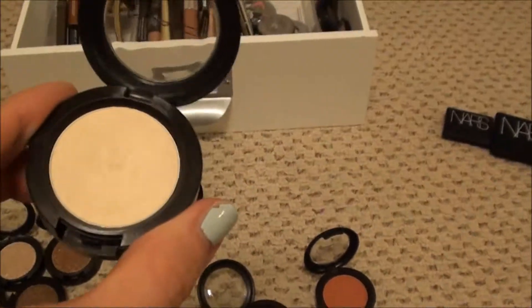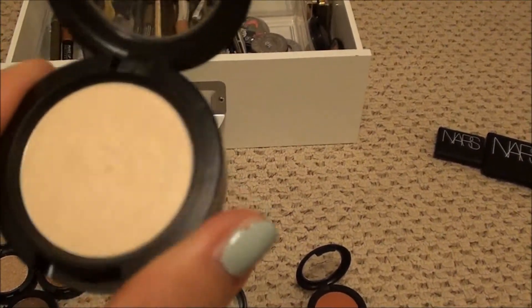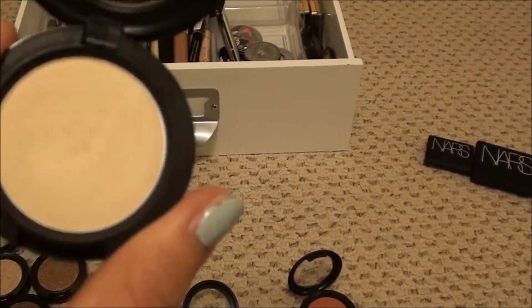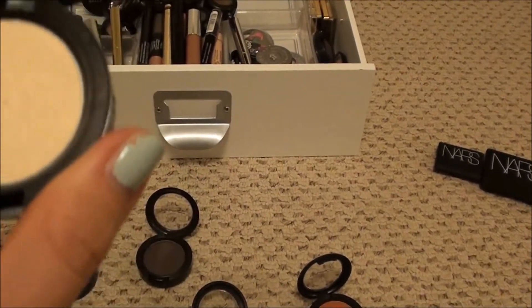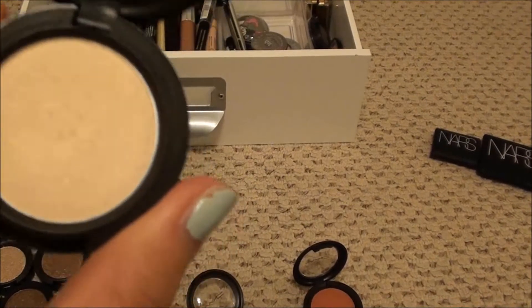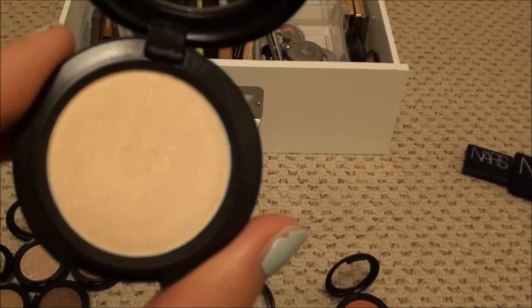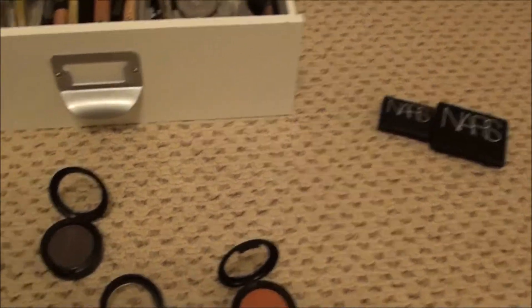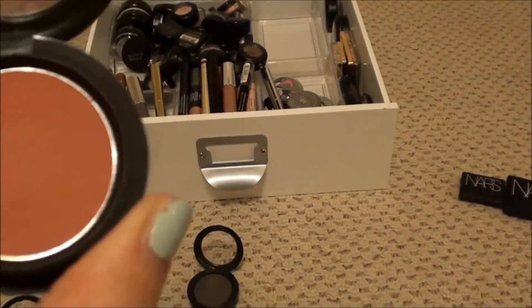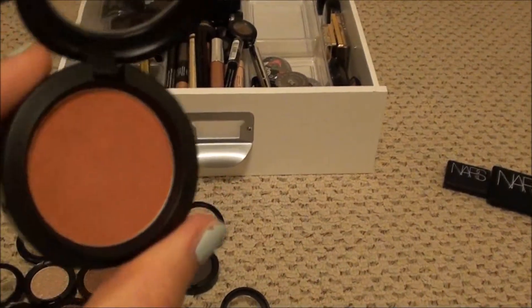The next one is Carefree - it is like a white gold, like Mary Luminizer, NARS Albatross, all that jazz. It is gorgeous, but I don't need it and I barely even used it. It would make a great highlight on the cheek. I'm going to get rid of it. Next, another one of these large ones is Hot Paprika - I really love these kind of shades, so I'm going to keep it. I did pick this up at the CCO last summer.